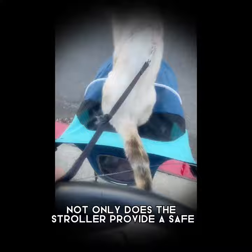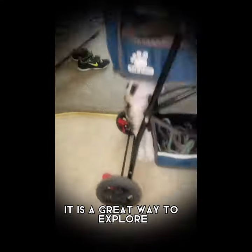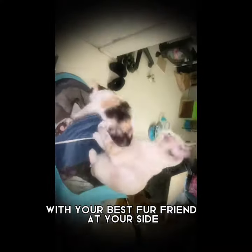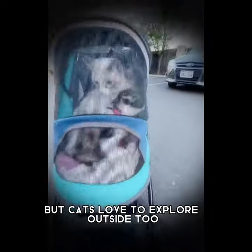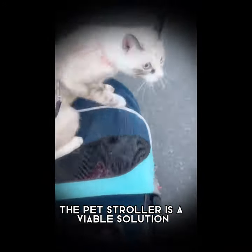Not only does this stroller provide a safe, secure space for your beloved pets, it is a great way to explore, tour, and more with your best furry friend at your side, providing enrichment and well-being for all. Many people don't know this, but cats love to explore outside too. Since we want to keep them safe and close, the pet stroller is a viable solution.